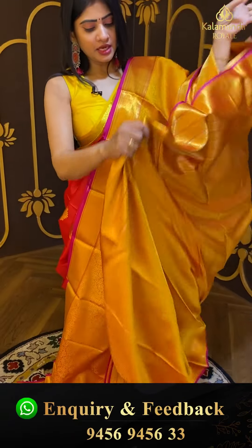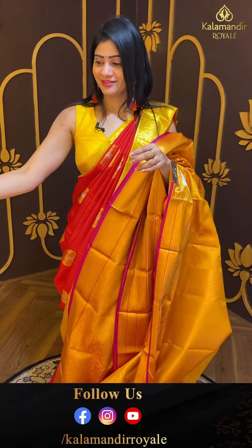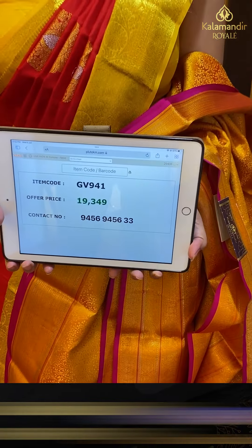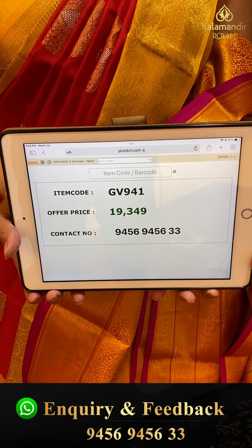This blouse is self. In the pricing details: item code GB941 and offer price ₹19,349.